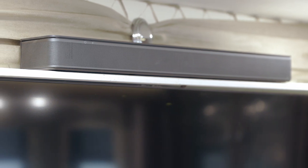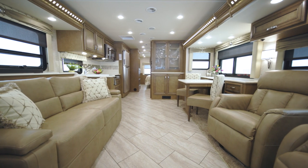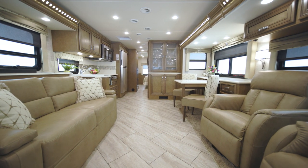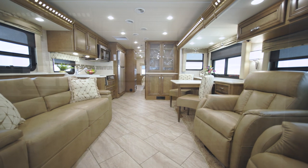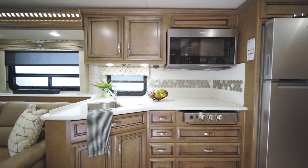To take movie night to the next level, select the optional Bose soundbar shown here. A second overhead mounted TV can be added too. You can stream whatever you like as well with help from Wi-Fi Ranger internet connectivity options.